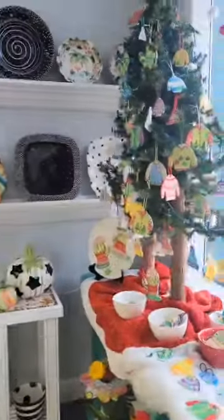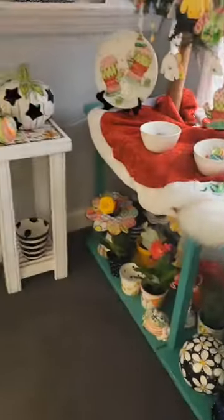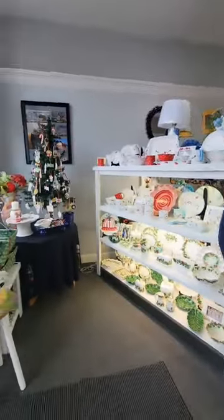Hello. How are you guys? Good, how are you? Pretty good. We've got seasonal stuff, kind of scary stuff. Just let us know if there's anything we can help with. Okay, thank you. Enjoy looking around.